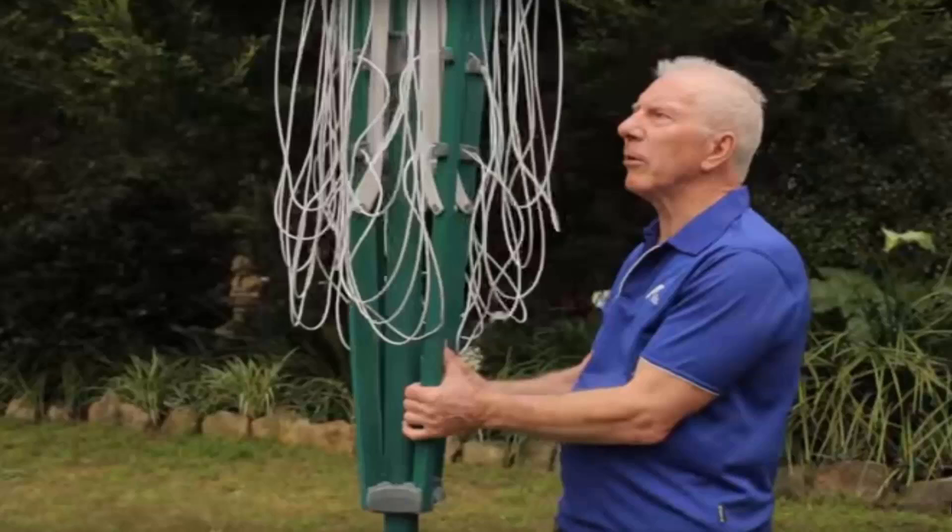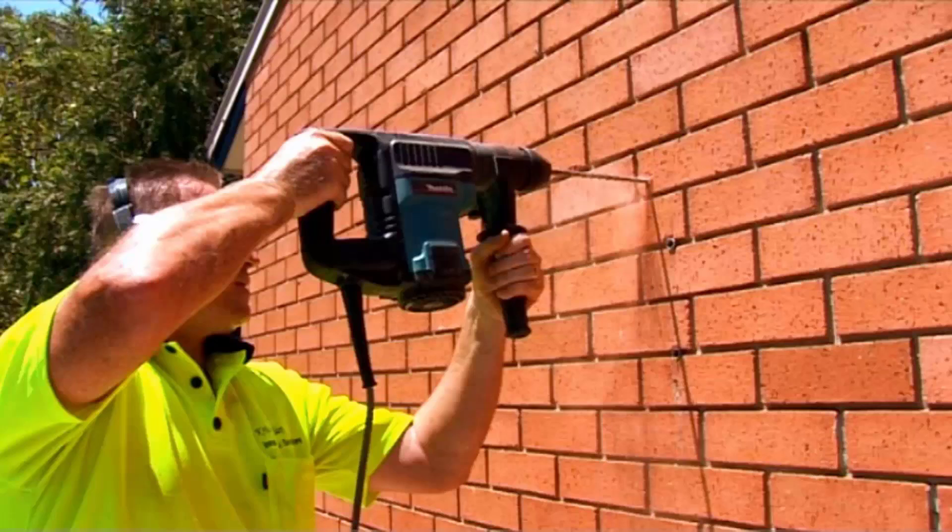If you do need any help installing your new clothesline, Lifestyle Clotheslines does have a full installation service around Australia and can help with this. We have a team of highly qualified installers that can install all types of clotheslines, including rotary ones as pictured here, which is the folding one or the quick style as well, or any type of wall-mounted or retractable clothesline is easily done as well.